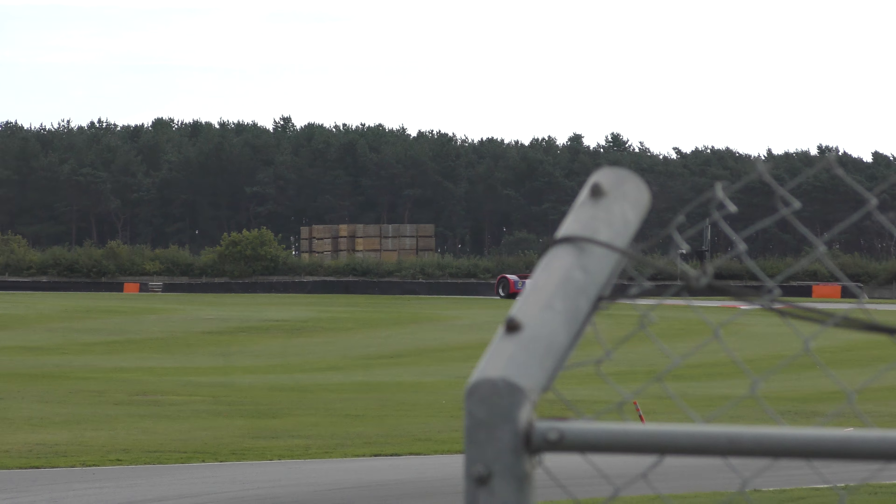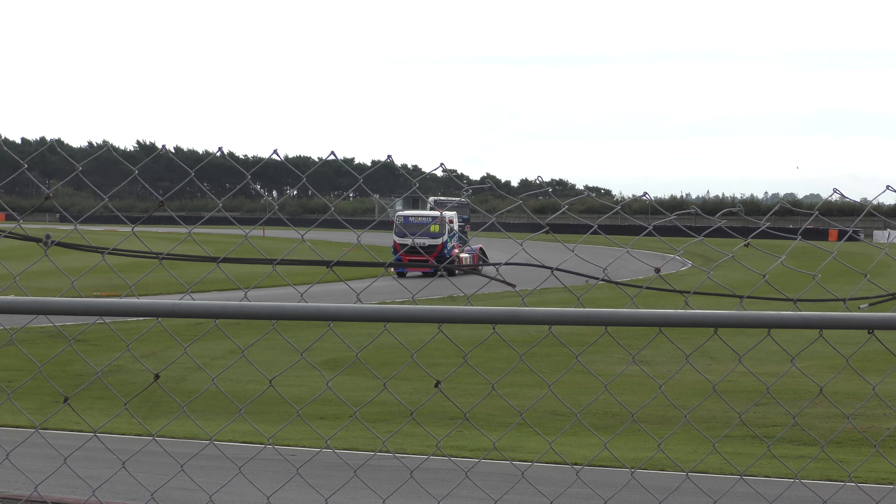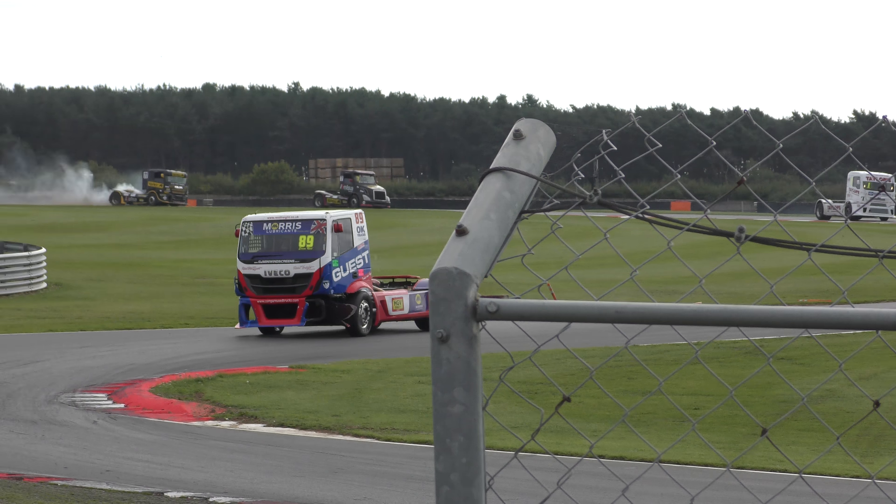Heading up towards the bomb hole, Martin Gibson started this lap in third place and he's going to finish it in fifth by the look of things.